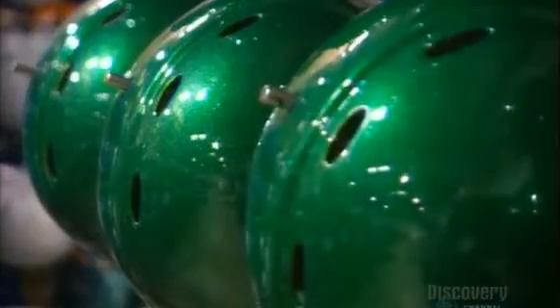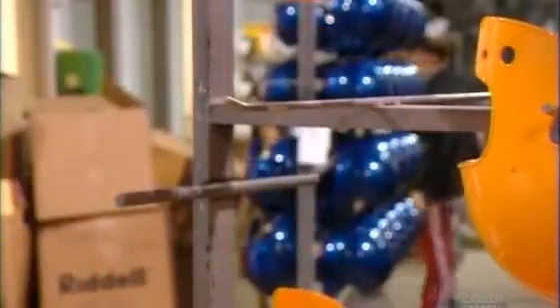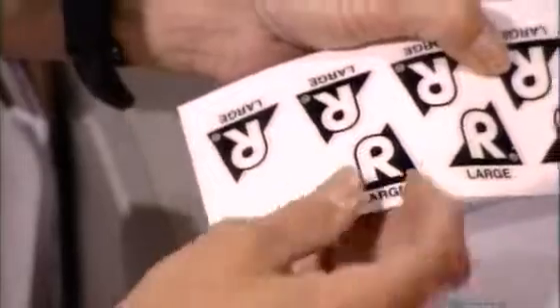Not every helmet is painted. Sometimes football teams prefer tinted plastic. It all depends on the look the team is going for. They attach labels, including cautionary information, trademark logos, and the date of production.